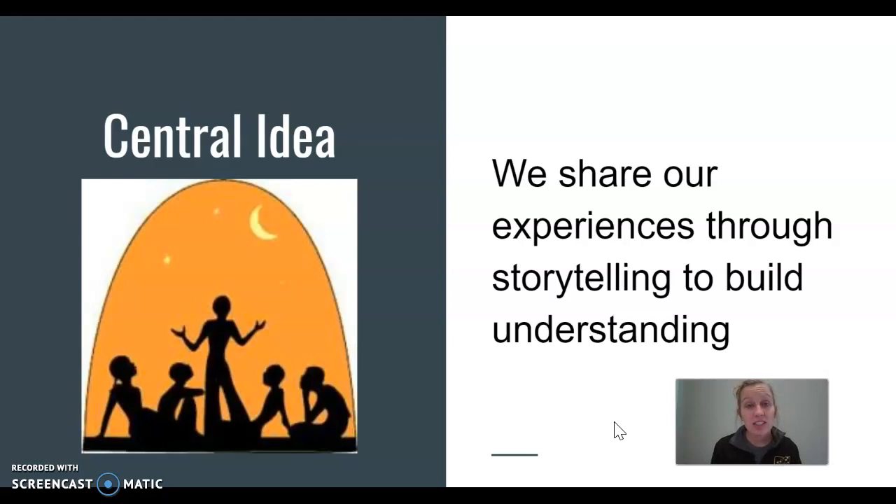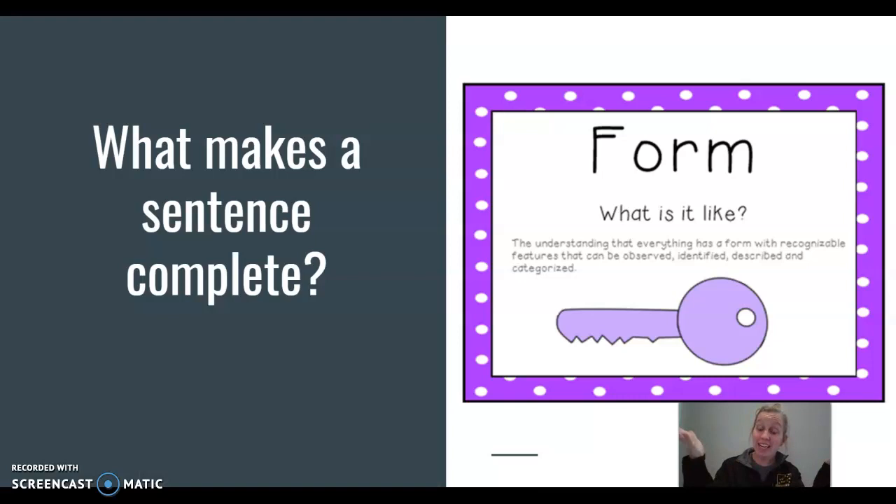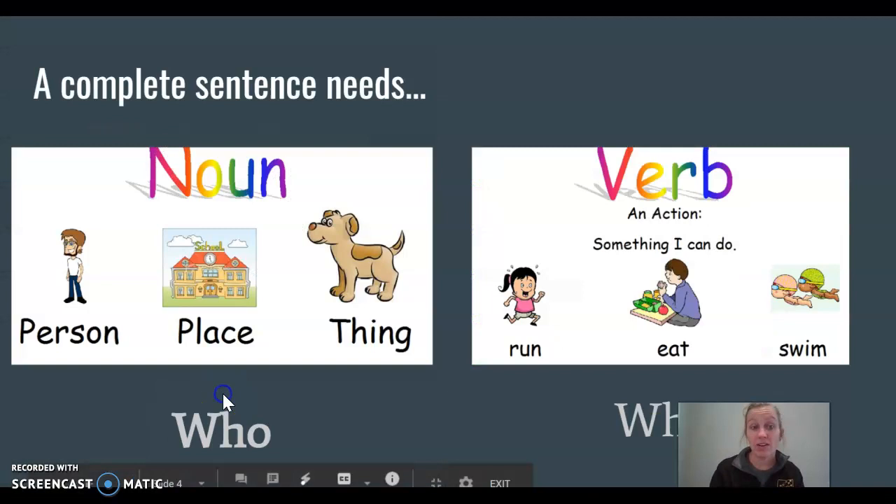So we're gonna start simple with complete sentences today. We're gonna continue talking about the key concept of form — what is a complete sentence like? What pieces are in our complete sentences? There are two things that are always in a complete sentence: a noun and a verb.